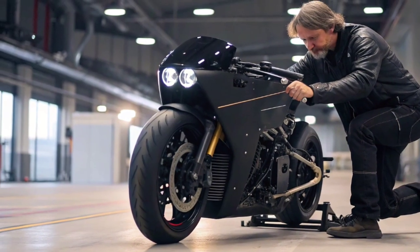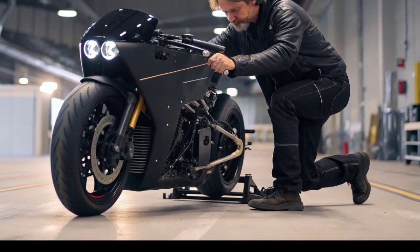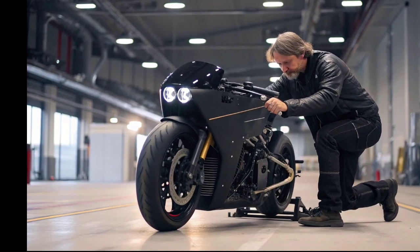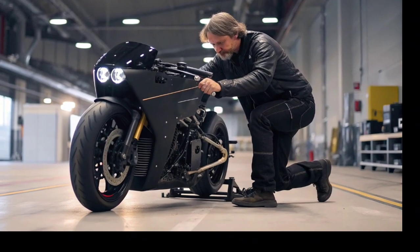These turbines are designed to generate enough vertical lift to hover several meters above the ground, while advanced flight stabilization technology keeps it balanced and safe. The motorcycle's frame is built from ultra-light carbon fiber mixed with aerospace-grade aluminum.